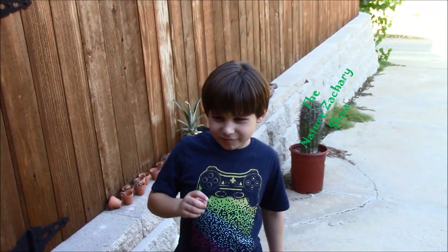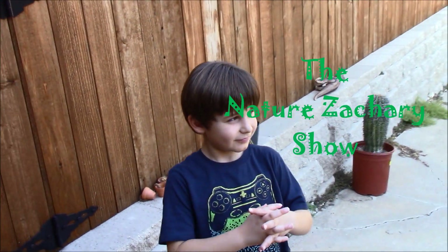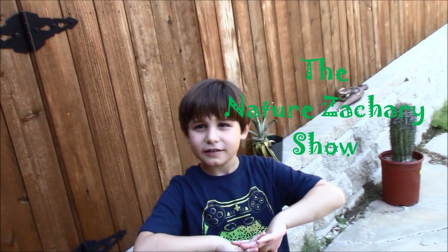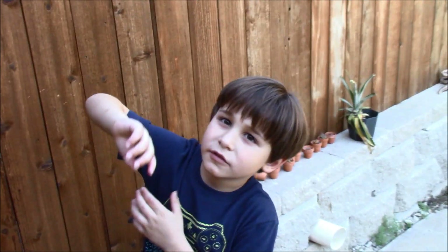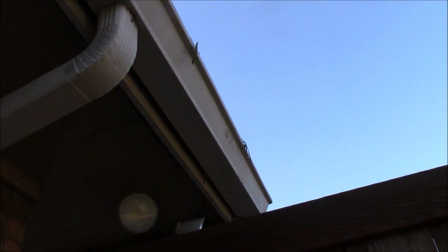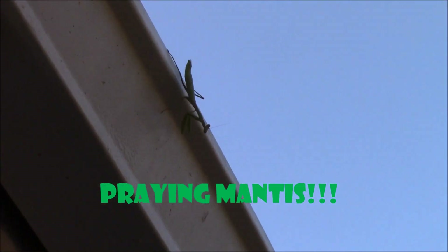Hello and welcome to Nature Zachary Show! It is October 4th today, fall time, and we found something so cool outside we want to share it with you. This is not a regular video — it's a short because he could run away any minute. Let's show them what we found: a praying mantis! Let me get zoomed in on this guy.